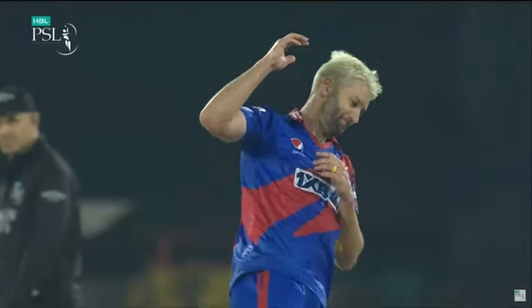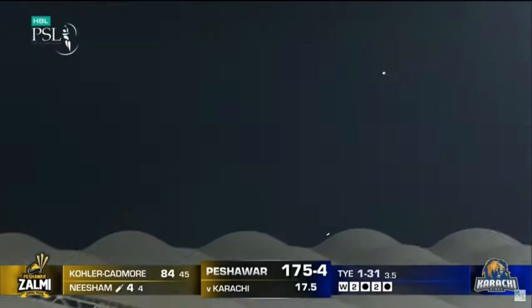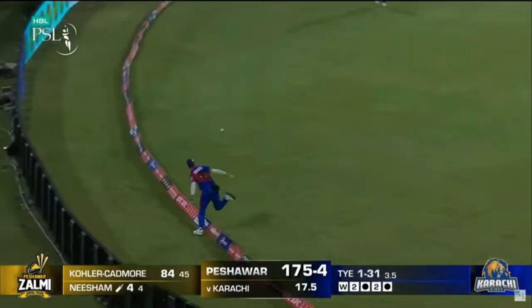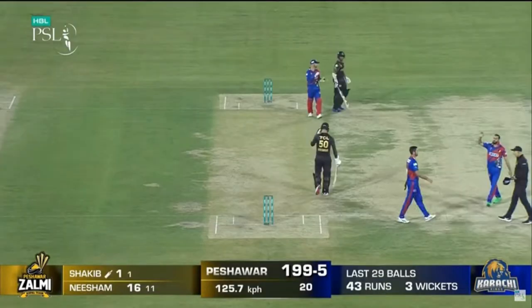Over 19.6: Cutting to Nisham — one run. Zalmi finish with 199. That's a massive total posted by Peshawar Zalmi on the back of Babar Azam and Kohler Cadmoor's significant contributions. Peshawar Zalmi lost a couple of early wickets in the form of Harris and Ayub, but the partnership between Kohler Cadmoor and Babar turned the tide in Zalmi's favour. Tahir got rid of Babar in the 16th over, but Kohler Cadmoor and Nisham added some crucial runs in the end overs to take their team closer to the 200-run mark.